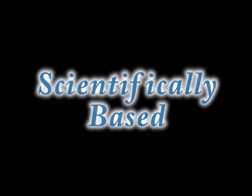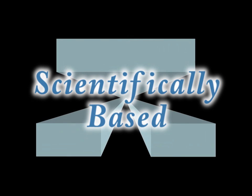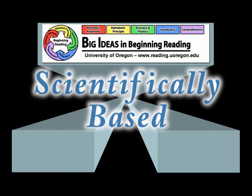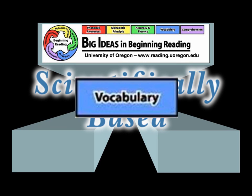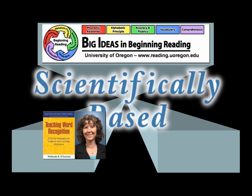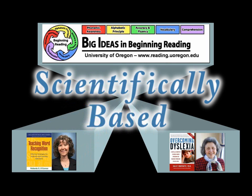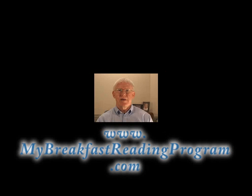One of the most frequent questions I receive is: is the program based on scientific research? Yes, I use three primary sources for developing the model and materials. My first source is the Big Ideas website created by the University of Oregon, which focuses on phonemic awareness, alphabetic principle, accuracy and fluency, vocabulary, and comprehension. My second source is Dr. Rollanda E. O'Connor's book, Teaching Word Recognition. My third source is Dr. Sally Shaywitz's book, Overcoming Dyslexia. My Breakfast Reading Program is web-based, scientifically based, and free at www.mybreakfastreadingprogram.com.